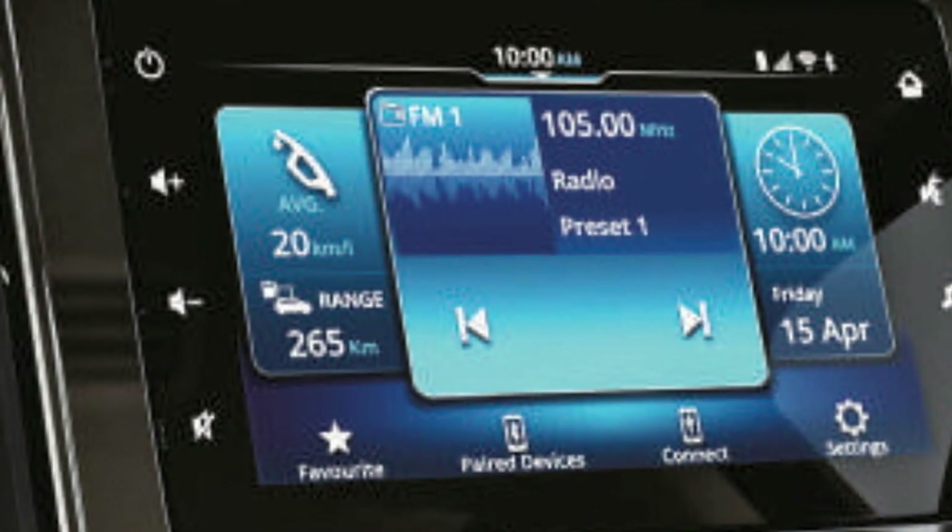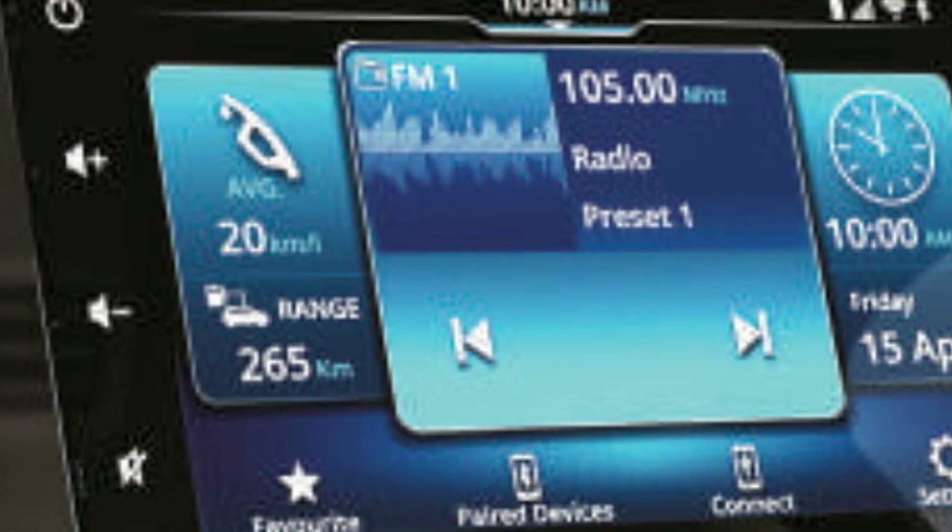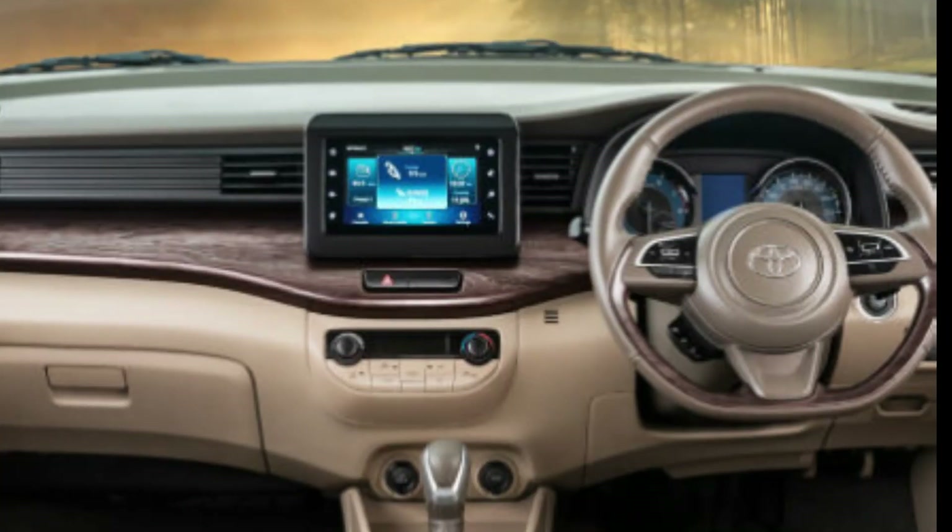Additional features include a 7-inch SmartPlay Studio infotainment system with Apple CarPlay and Android Auto, Bluetooth, a six-speaker system, and Suzuki Connect features.